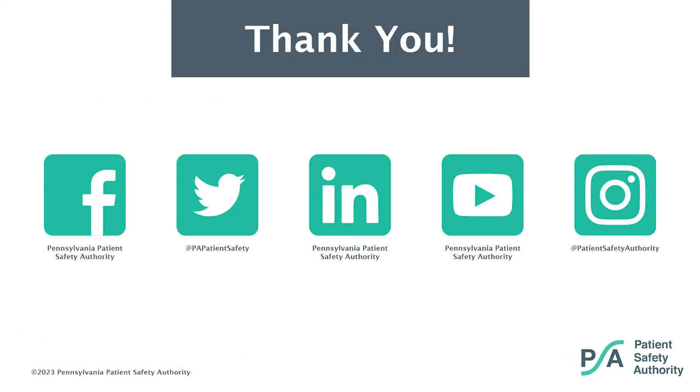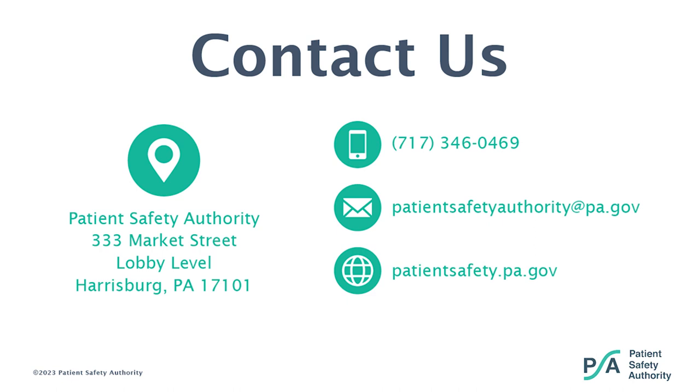I want to thank our facility presenters — Jocelyn, Jennifer, Robin, Val, and Faith — and thank all of you for attending the session today. If you've had any issues accessing the evaluation or the certificate of continuing education, please contact Shelly Mikesell at SHMIXELL@pa.gov. With that, I would like to conclude our session for today. Thank you, everyone.